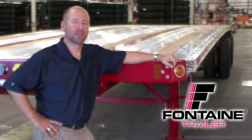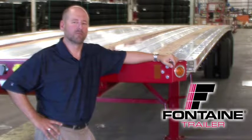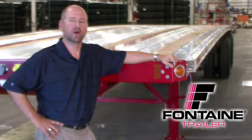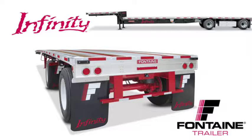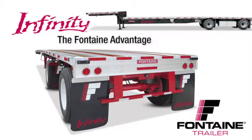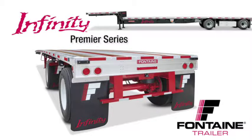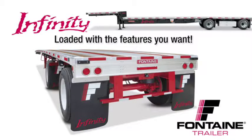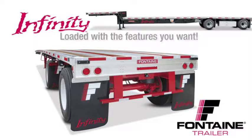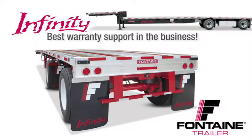Hello, my name is Alan Briley and I'm with Fontaine Trailer Company. Today I'm here to talk to you about some of the features, advantages, and benefits of the Fontaine Infinity line of flatbed and drop deck trailers. All combo trailers are not created equal. After today's presentation, you will understand why the Fontaine Infinity is the industry's premier series of flatbed and drop deck trailers — loaded with standard features that are optional or not even available from other manufacturers. Best of all, we back our quality with the best warranty in the business. With the Fontaine Infinity, you get much more for your money. Let me show you what I mean.